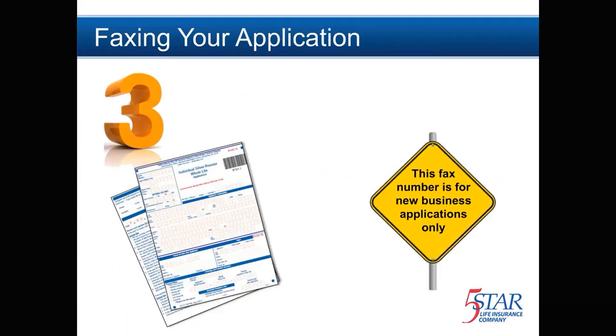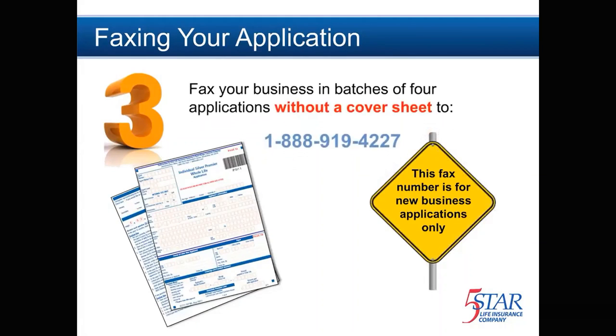Now you're ready to hit Send. Step 3 is faxing your application. You may fax four separate applications at a time, or per fax sent. We have a fax number dedicated to new business applications.